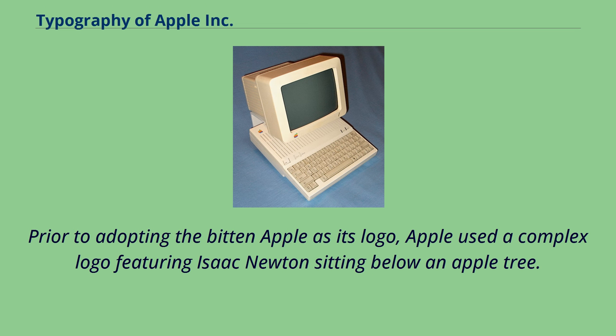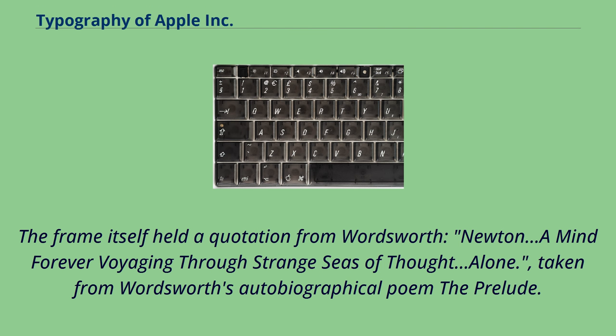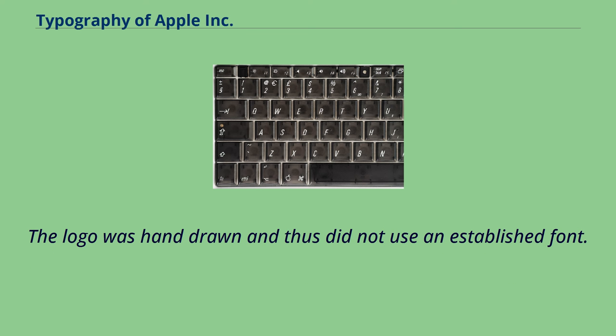Prior to adopting the bitten Apple as its logo, Apple used a complex logo featuring Isaac Newton sitting below an apple tree. The words 'Apple Computer Co.' were drawn on a ribbon banner ornamenting the picture frame. The frame held a quotation from Wordsworth: 'Newton, a mind forever voyaging through strange seas of thought, alone,' taken from Wordsworth's autobiographical poem The Prelude.